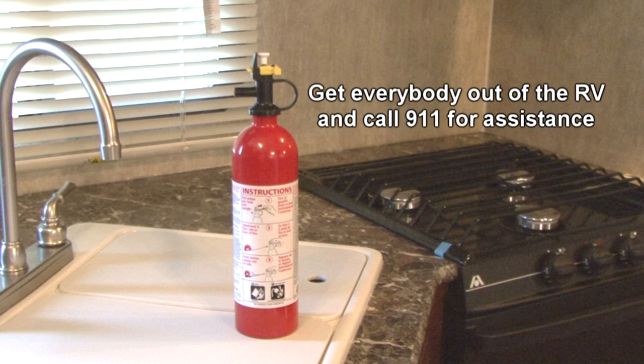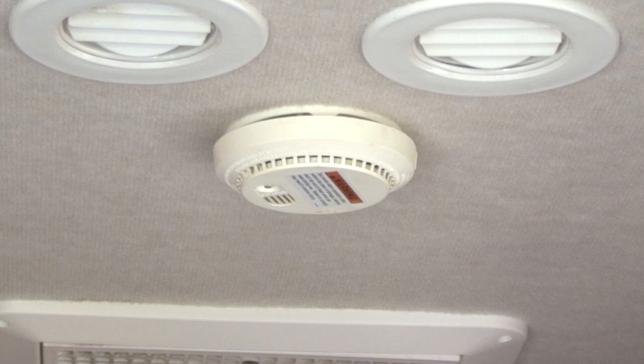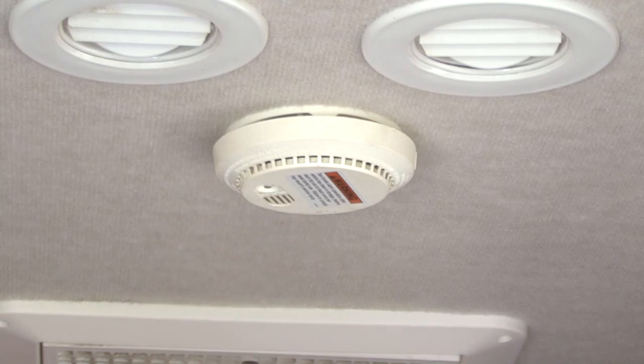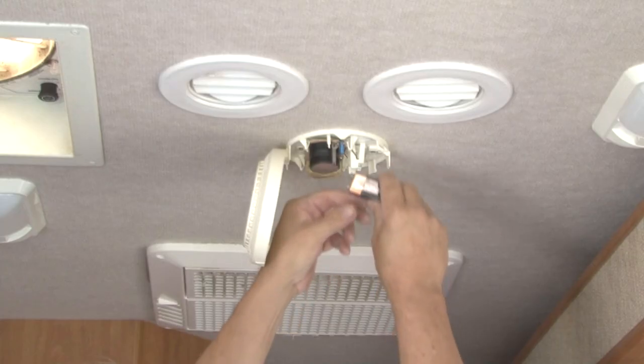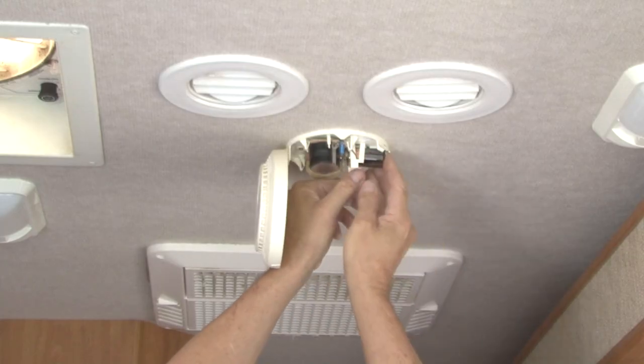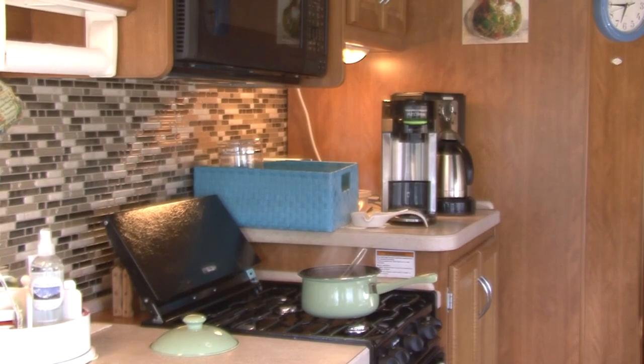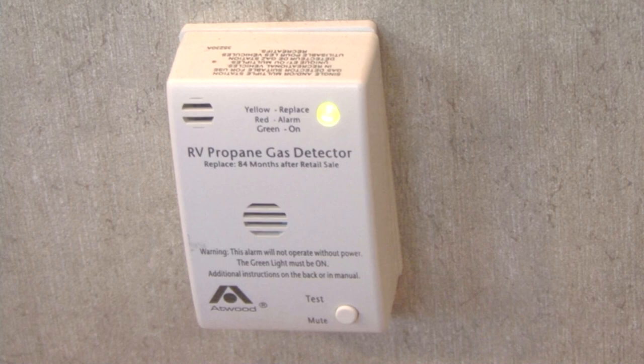Never attempt to put out a large fire with a small fire extinguisher — get everybody out of the RV safely and dial 911 for assistance. The RV has a smoke alarm that usually operates on a 9-volt battery. Test the smoke alarm for proper operation before each trip. If the smoke alarm starts to chirp at regular intervals, it's time to replace the battery. If the alarm sounds while cooking, ventilate the RV with fresh air until it stops — do not disconnect the battery.